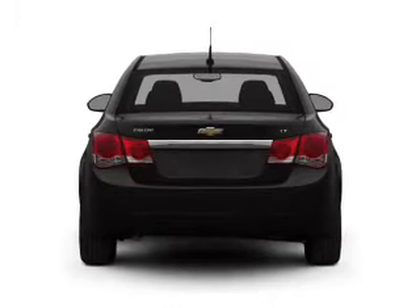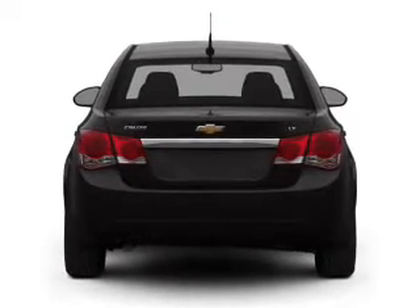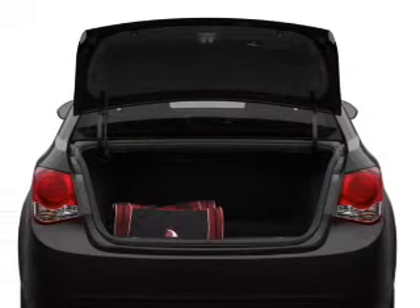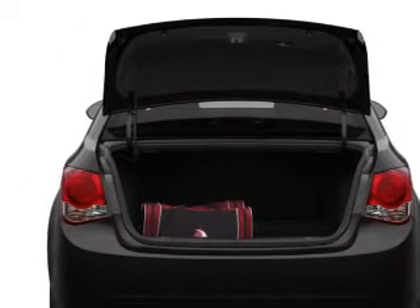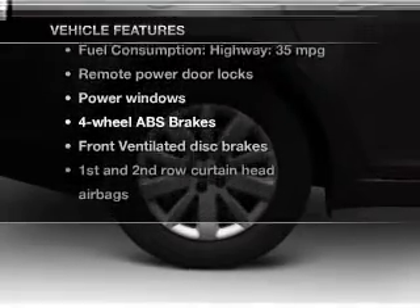Reach your destination effortlessly with GPS navigation. Premium wheels give a more luxurious look. The anti-lock braking system will help deliver you safely to your destination. Pamper yourself with memory settings, plus enjoy these notable features that are included in this vehicle.